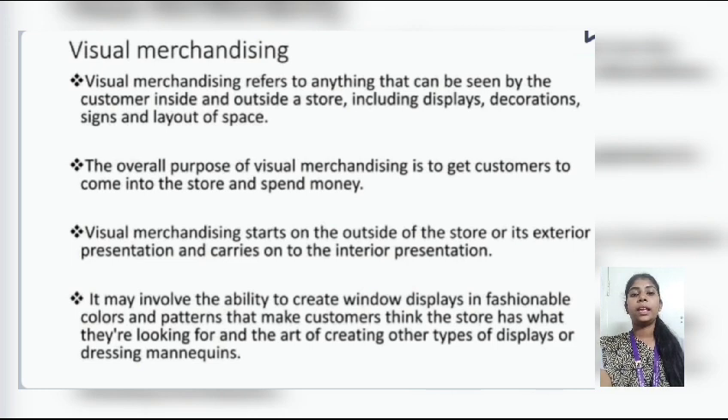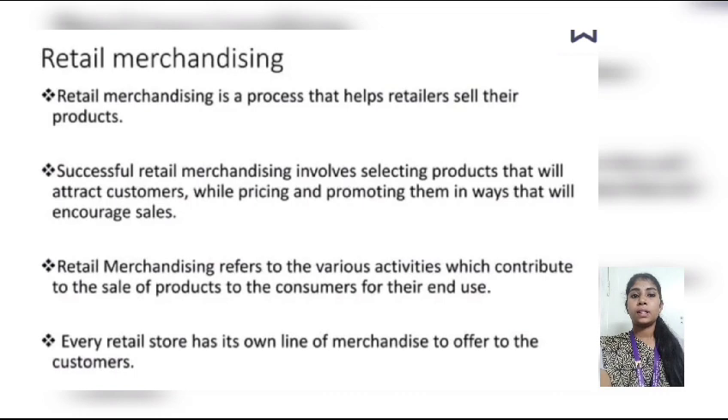The next type is retail merchandising. Retail merchandising is a process that helps retailers sell products. Successful retail merchandising involves selecting products that will attract customers while pricing and promoting them in a way that will increase sales. Retail merchandising refers to the various activities which contribute to the sale of products to the customer for their end uses. Every retail store has its own line of merchandise to offer customers.